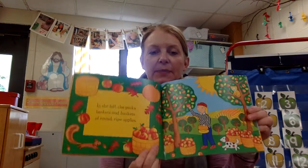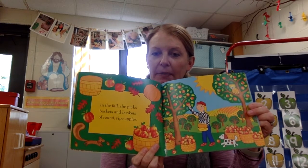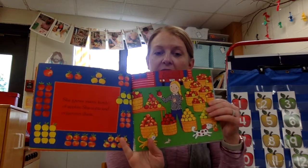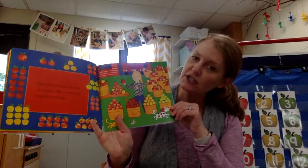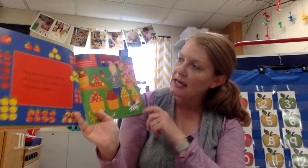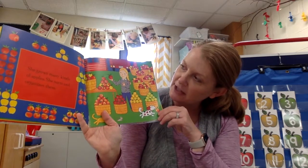In the fall, Annie picks baskets and baskets of round ripe apples. If you've ever gone apple picking, you might also pick a basket of apples. She grows many kinds of apples and she sorts and organizes them. It looks like she organized them by color — she has green and yellow, red, and some mixed colored apples. Even this page shows them all sorted out; they each have found their matching apples.